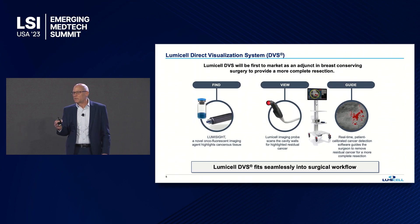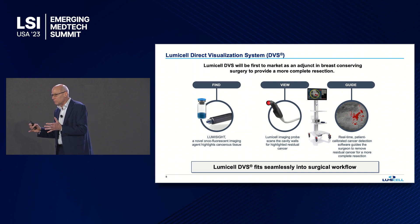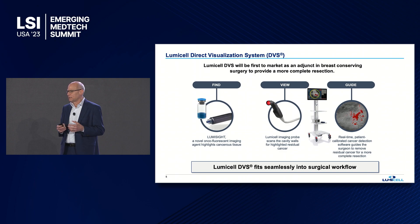What we've developed at Lumicel is the first-of-its-kind solution that allows the surgeon to see inside the breast cancer cavity at the time of the initial surgery. We combine a fluorescent imaging agent that is activated by the body's host immune response to cancer — not a targeted molecule, but an activated molecule, making it truly pan-cancerous — with our own imaging device developed in conjunction with breast cancer surgeons, since there is no other device on the market that looks inside the breast cancer surgical cavity. The third part is a patient-calibrated tumor detection software that guides the surgeon specifically where to take additional tissue suspected of being cancerous.